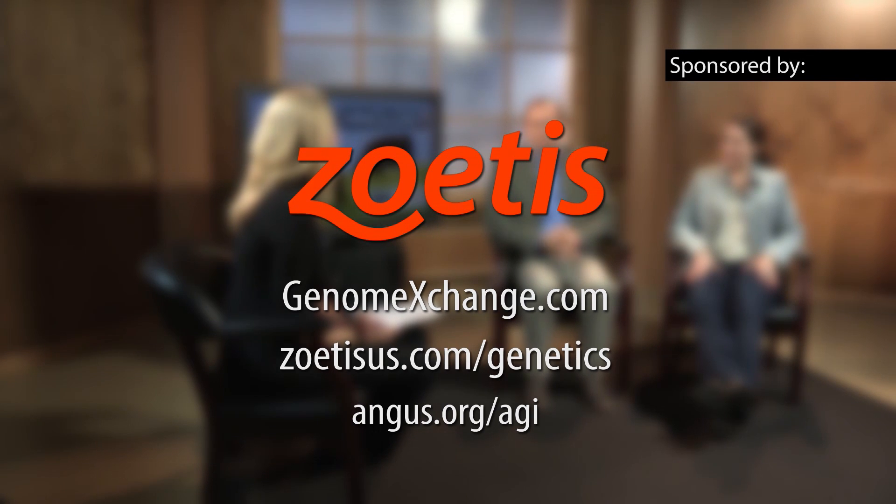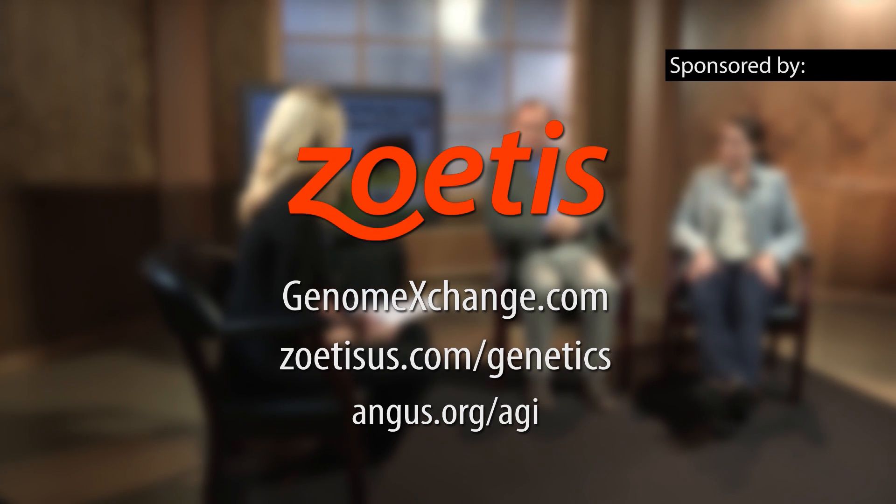Genome Exchange provides a listing of Angus breeders involved in DNA testing and cattle that have been genomically evaluated. To learn more about the Zoetis HD50K, GeneMax, or genomic enhanced EPDs, visit genomeexchange.com or angus.org today.